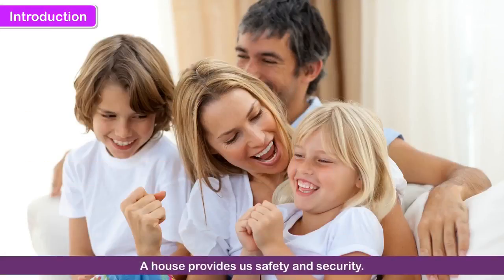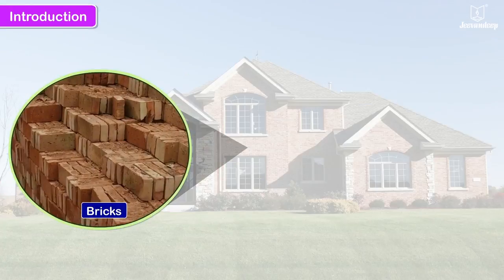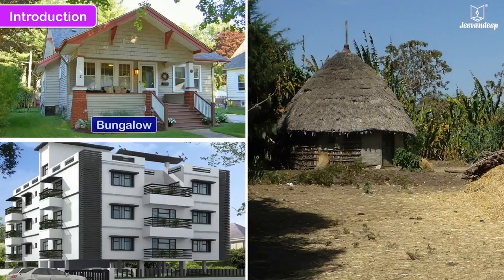A house provides us safety and security and is also a place where we carry out our daily activities in comfort. A house is built with bricks and mortar. When it is cared for and kept clean and well maintained, it becomes a home. A house can be a bungalow, an apartment or even a hut.